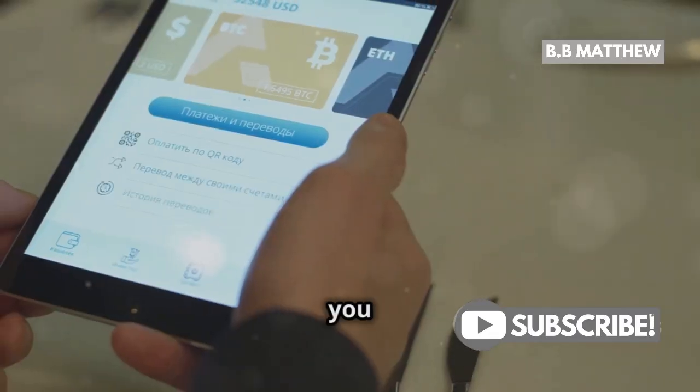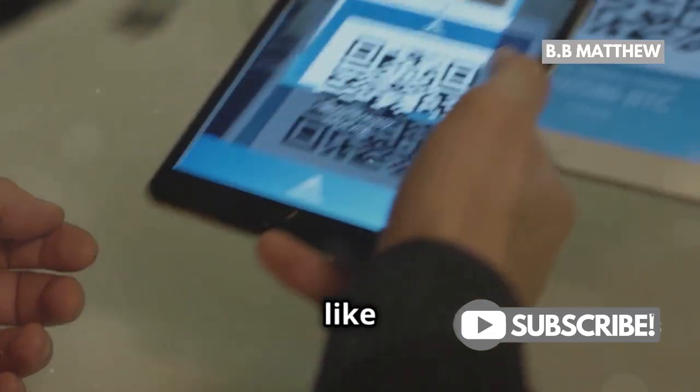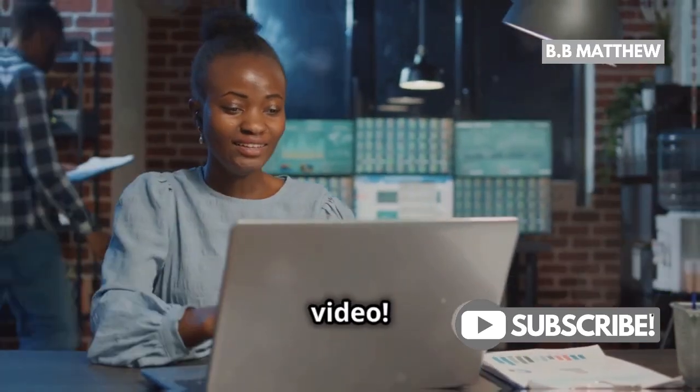Thanks for tuning in. If you found this helpful, make sure to like and subscribe for more tips and guides. Catch you in the next video.